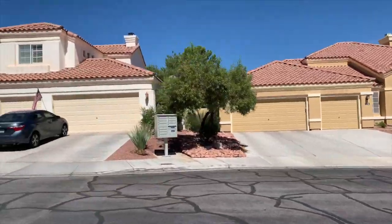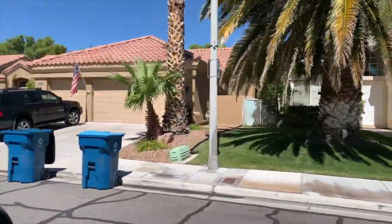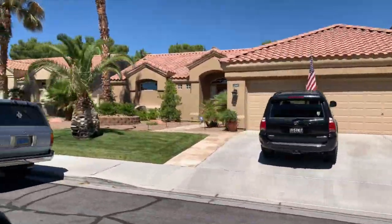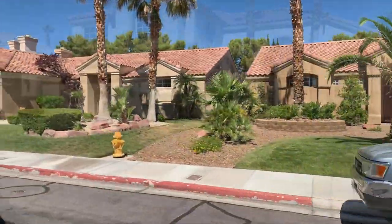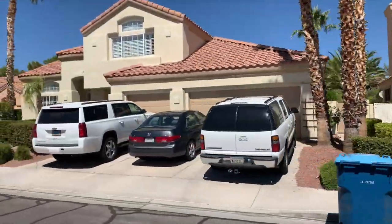Pecoli Ranch real estate is comprised of single-family subdivisions, multi-family complexes, condos, budget-friendly homes, and luxurious multi-million dollar custom estates. Pecoli Ranch is located in the 89117 zip code.